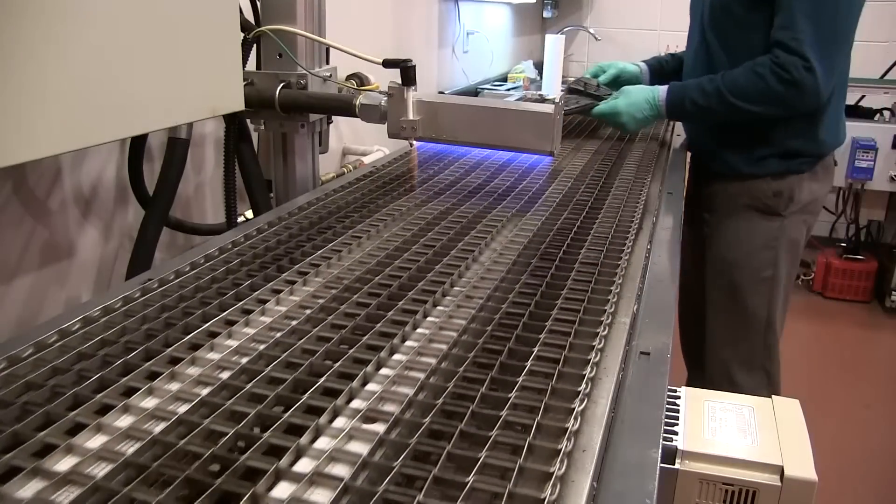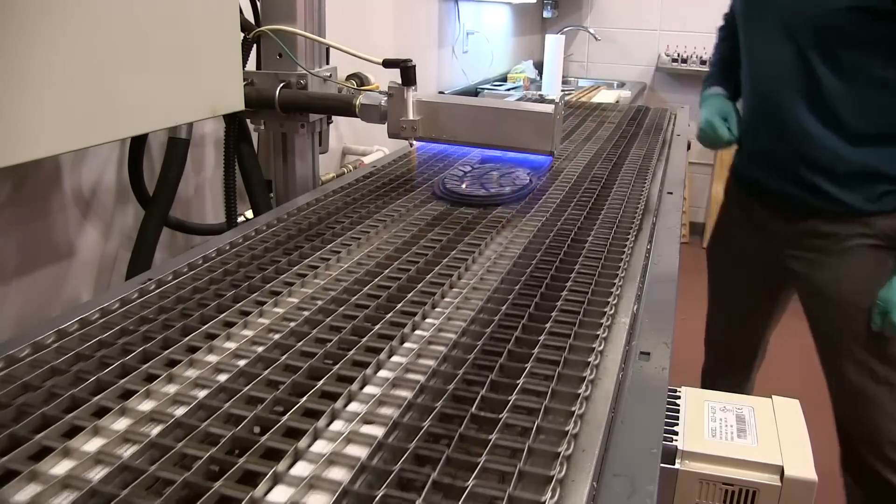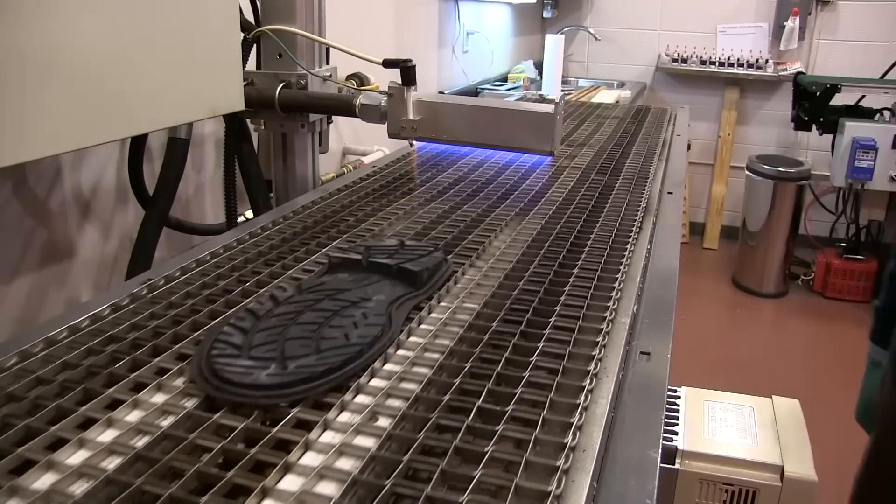Our application experts have the experience to know when flame is the perfect candidate for your surface treating project. We also offer clients free lab testing as a way to initially test the project's feasibility.